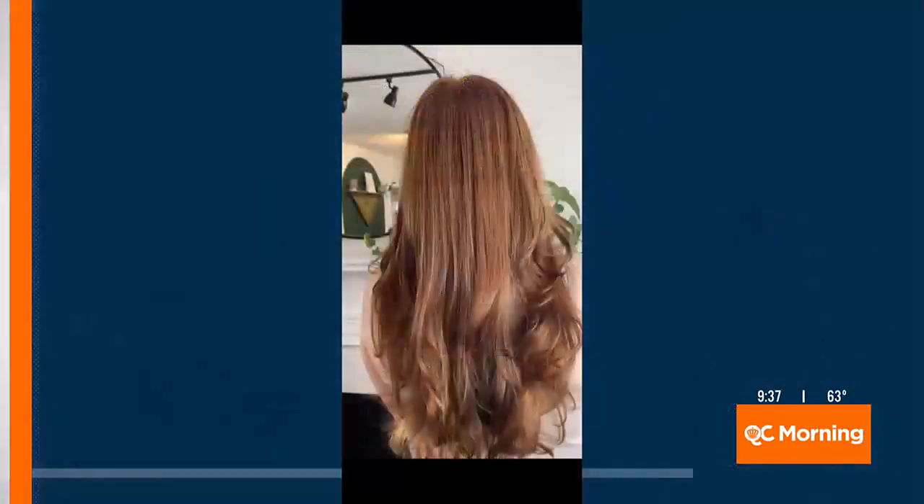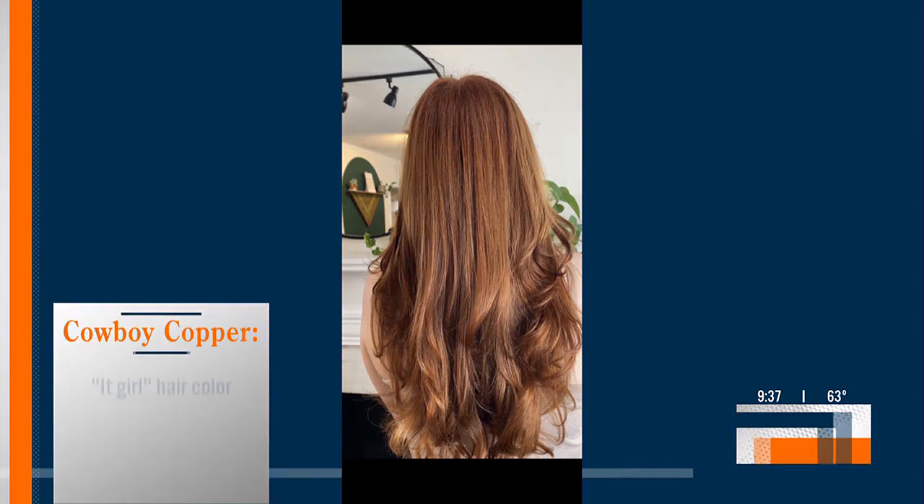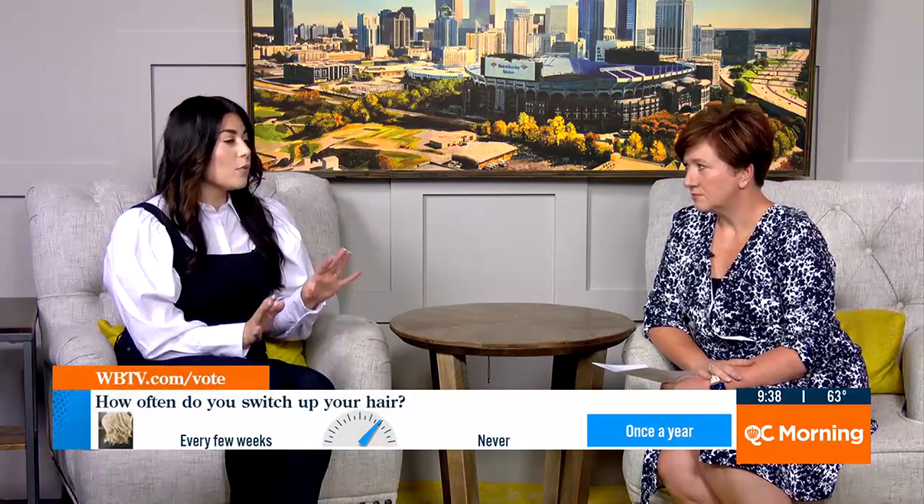I love the name of this next one — "cowboy copper." What does that mean? This is the "it girl" hair of the season right now, anywhere from rich copper browns to strawberry blonde to orange. We're seeing this everywhere right now. But while it is a trend, it is very high maintenance and you would have to be in the salon every four to six weeks. So again, a lower-maintenance option would be embracing your natural root and doing ribbons of copper balayage.